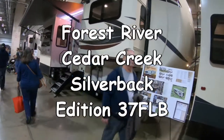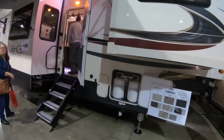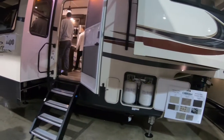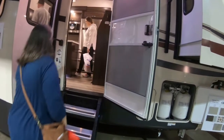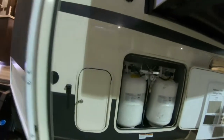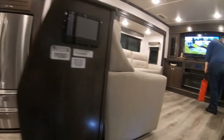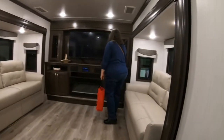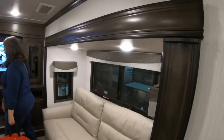We're looking at Cedar Creek fifth wheels, model 37 FLB — front bed, front living room, like the Solitude we were in earlier.